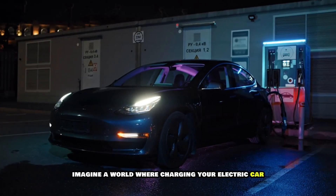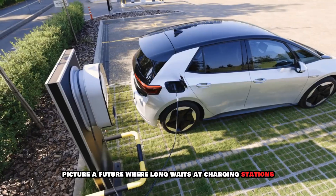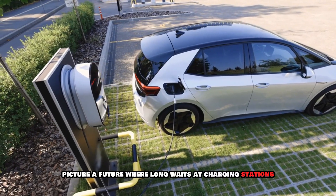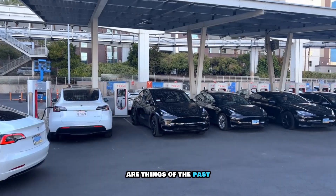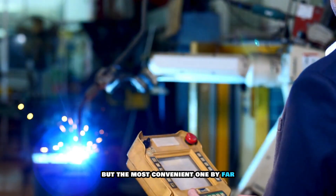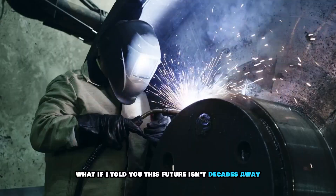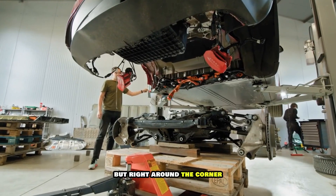Imagine a world where charging your electric car takes less time than brewing your morning coffee. Picture a future where long waits at charging stations and worrying about running out of power are things of the past, and where EVs aren't just the greener option, but the most convenient one by far. What if I told you this future isn't decades away, but right around the corner?